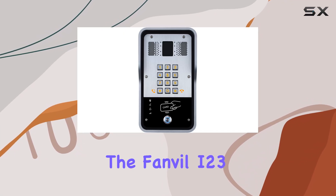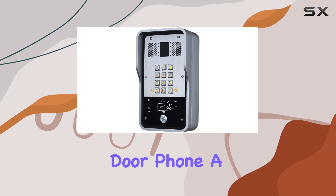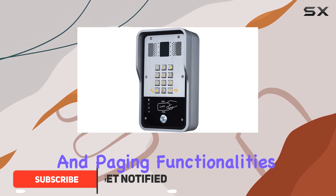Today, we're diving into the Fanvil i23 SIP security door phone, a versatile device designed to streamline access control while integrating essential intercom and paging functionalities.